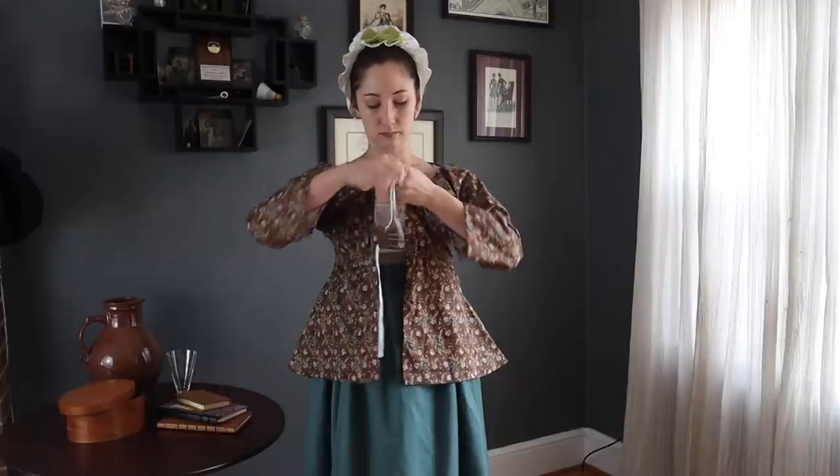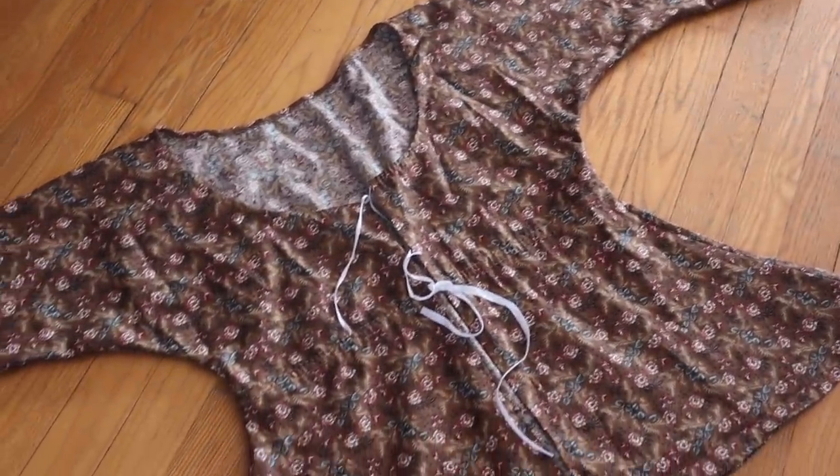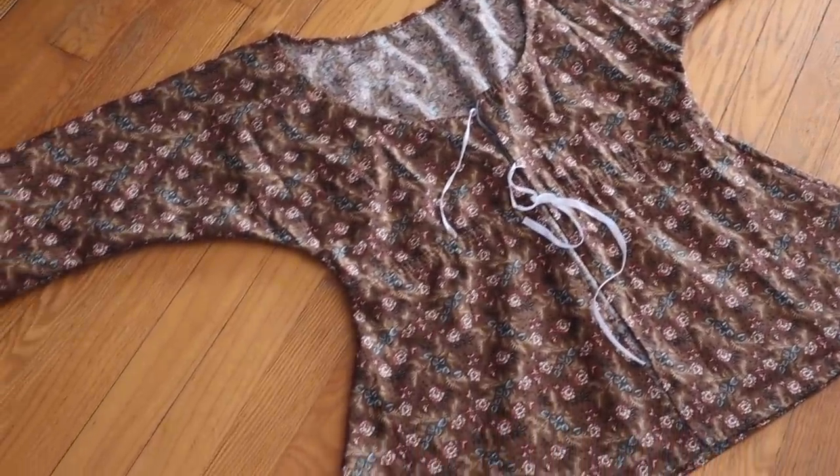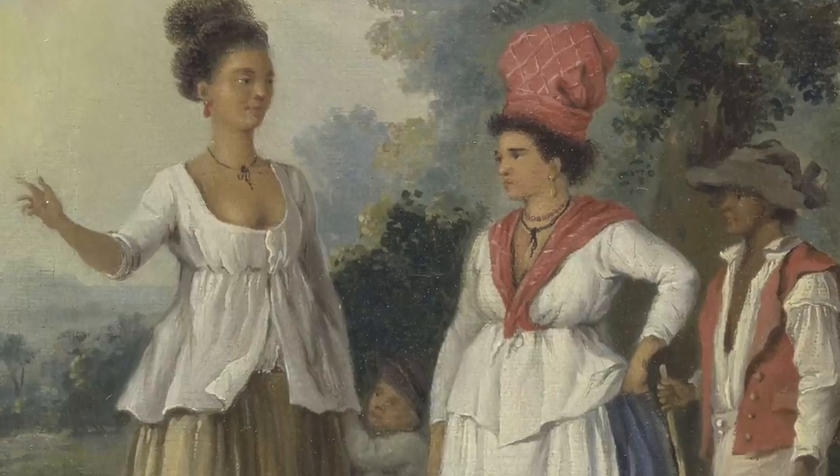The short gown was a practical and easy-to-wear garment for working-class women. They were also worn by fashionable women as informal at-home clothing. Some short gowns were very simple one-piece garments fitted with drawstrings at the neck and waist. Drawstrings created flexibility, allowing for changes in a woman's size and pregnancy. Short gowns could vary widely in their length, reaching anywhere from just below the bust to hip length.